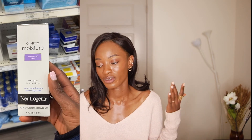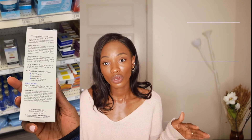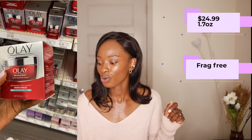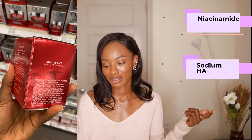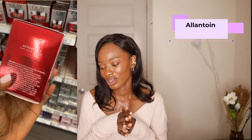For moisturizers for sensitive skin, I recommend two. The first is the Neutrogena Oil-Free Daily Moisturizer for Sensitive Skin, $9.99 — oil-free, great if you also have some oiliness. The second is the Olay Regenerist Micro-Sculpting Cream for $24.99 for one ounce. It has niacinamide, sodium hyaluronate, and allantoin — which is great for soothing the skin. It does contain parabens, but I don't think that should be a deal-breaker.